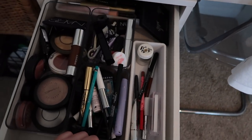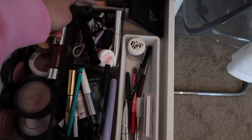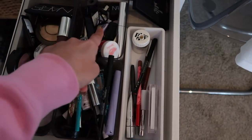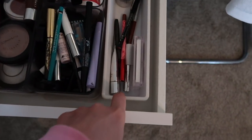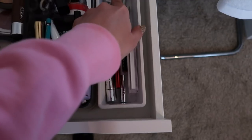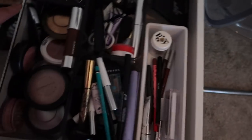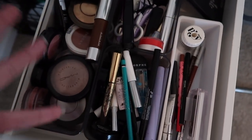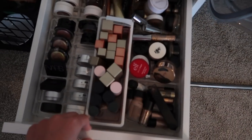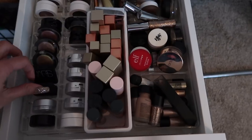This drawer is kind of an easy grab for things I'd wear on a daily basis — mascara, random beauty tools, eyebrow stuff, lip liners, regular eyeliners, a liner sharpener. The Kylie Bronze palette gets special treatment because it's my favorite. I also have some cheek products I'd usually grab on a weekly or daily basis.